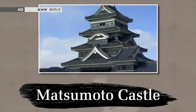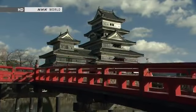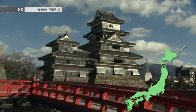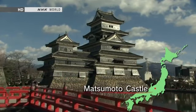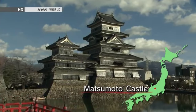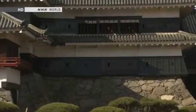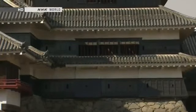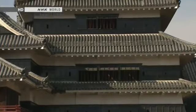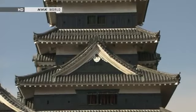Matsumoto Castle has stiff defenses befitting its intimidating black color. A Japanese national treasure, it was built in the 16th century. It is also known as Crow Castle because of its stern black walls, and it still retains the appearance it had when it was first built.